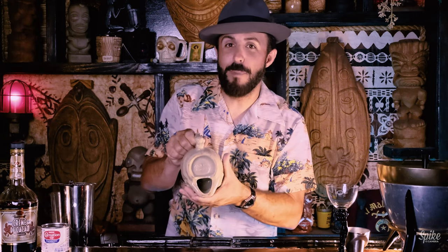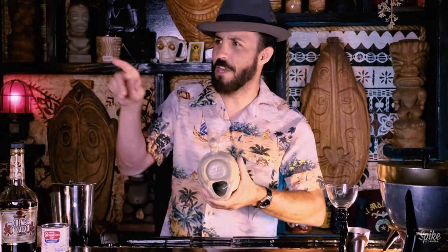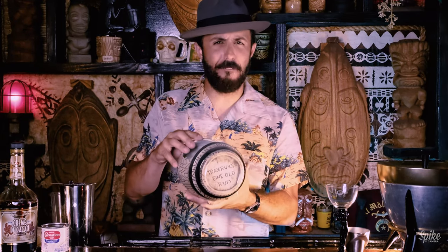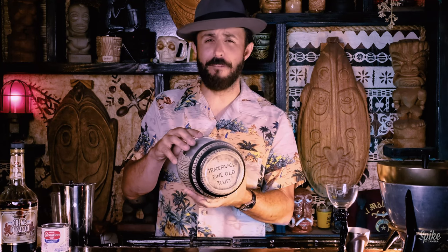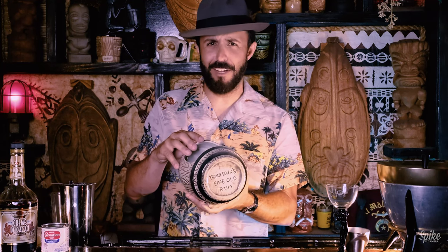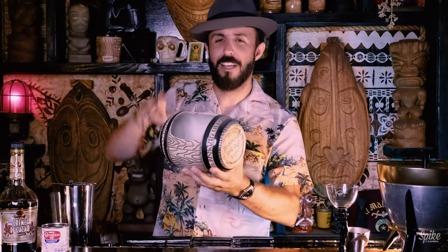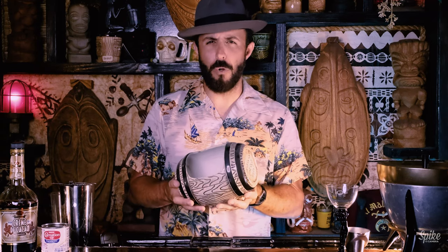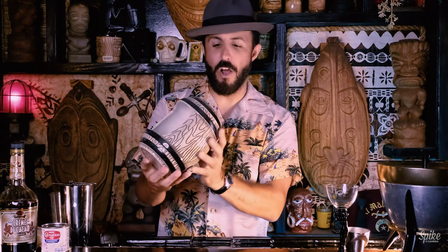And on the bottom it says 'Made for Trader Vic's.' It's kind of got spider webs on it because it lives out here in the breezeway, but it's kind of appropriate, right? This is one that I incidentally found in the break room at Volcom when I was working there — the surf company. I opened up the cabinets and saw this thing sitting up there, and I pulled it down and on the side I saw 'Trader Vic's Fine Old Rum.' Couldn't believe it.